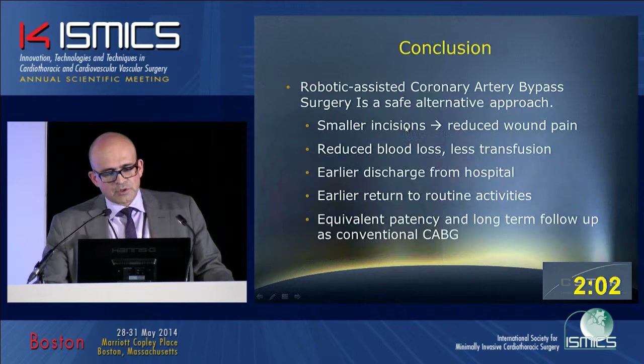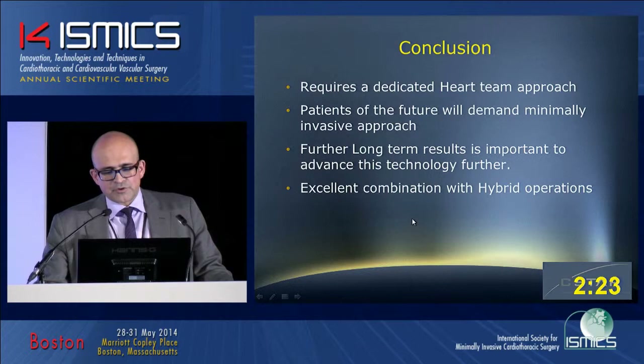In conclusion, robotic-assisted coronary bypass grafting surgery is a safe procedure with significant morbidity reduction, including reduction in blood loss, less transfusion, early discharge from hospital, and equivalent patency at late follow-up compared to conventional bypass. We need to further accumulate long-term results to demonstrate the importance of this technology, which is also excellent for hybrid operations. Thank you very much.